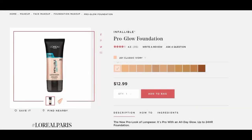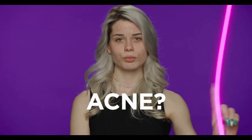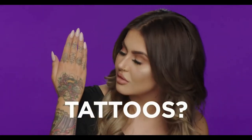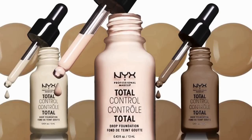Number three: L'Oreal Infallible Pro Glow Foundation. Number four: NYX Total Control Drops.